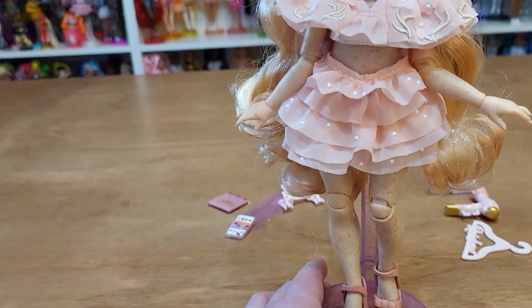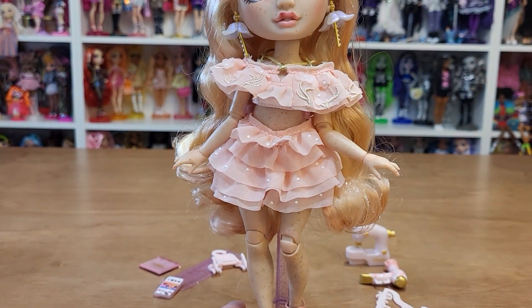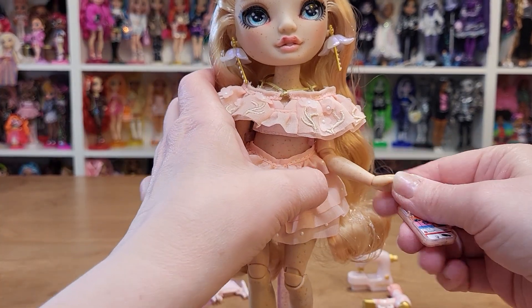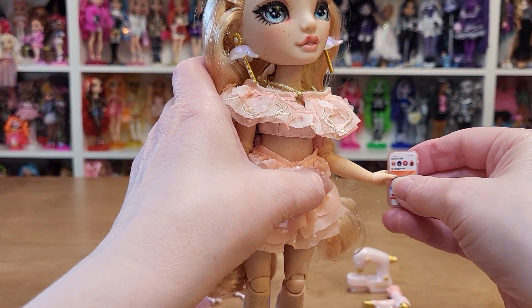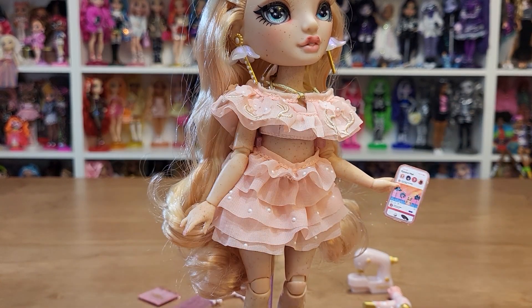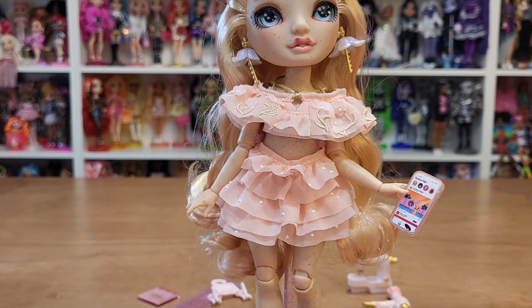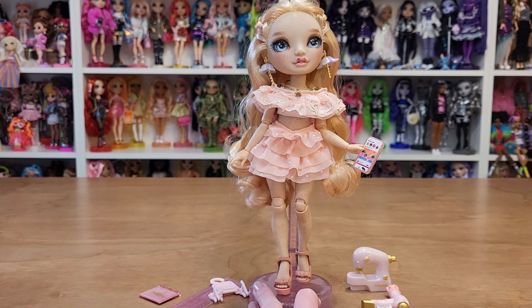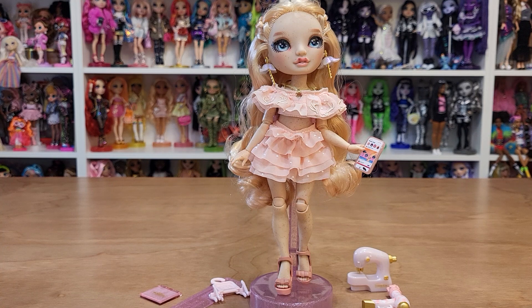Let's have her hold her phone, although she looks really cute in this pose. There we go. So that is Victoria Whitman — she is super cute. I love that all the versions of her are going to be different, with different freckle patterns. That's so cool. Thanks for watching.